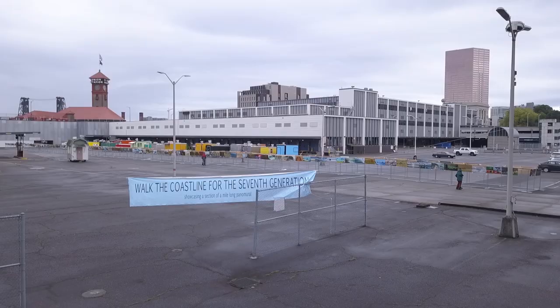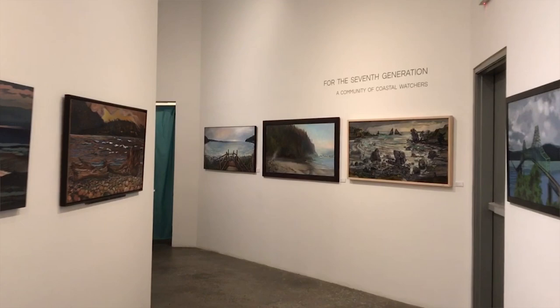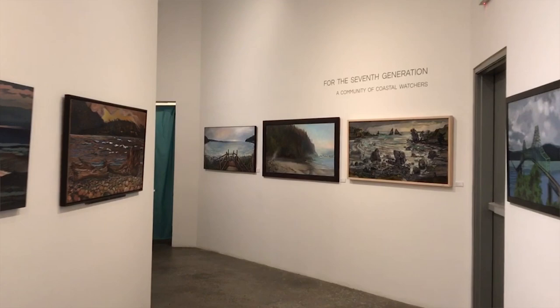My name is John Tepley. I am the founder of the For the Seventh Generation Project. We are creating an intergenerational community of coastal watchers. If you are an artist, come join us — we're an interesting and great group of artists working very hard at doing some great things. If you enjoy art, consider purchasing work from our catalog. If you are viewing this video, thank you for supporting us and for taking the time to learn about what we are doing. I hope to see you all at the beach.